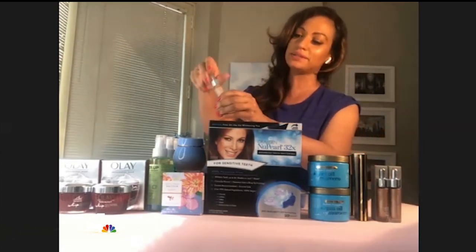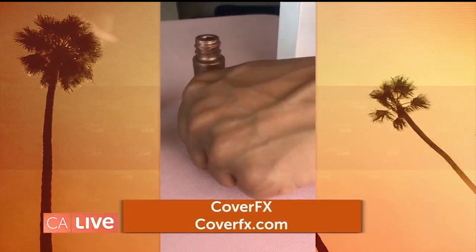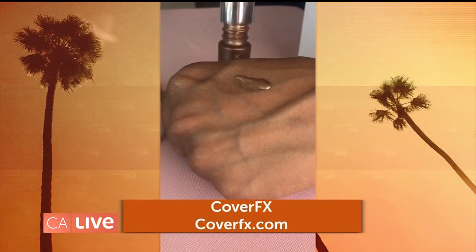Last but not least — Cover FX bronzing drops. I love these. I know you're using it today. You can use it as a bronzer, but you can also mix it with your moisturizer or your lotion to just give your skin an all-over gorgeous glow for the summer.